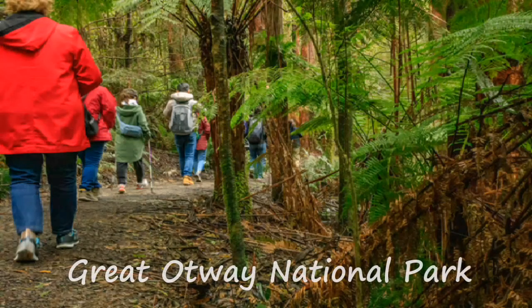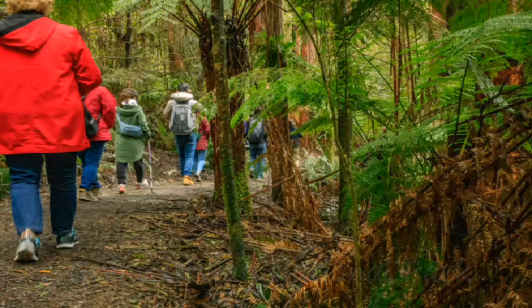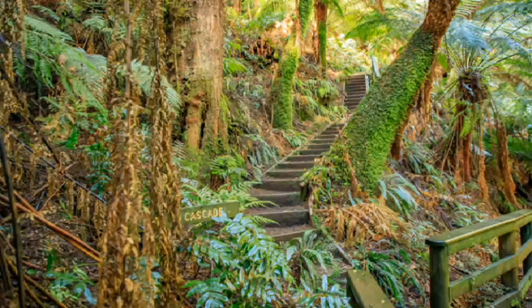Wildly regarded as one of Australia's most unique, diverse, and beautiful landscapes, the Great Otway National Park is an absolute must-see along the Great Ocean Road. The rainforest within the park and the stunning waterfalls and diversity of wildlife that the forests are hiding are amazing to behold in person.